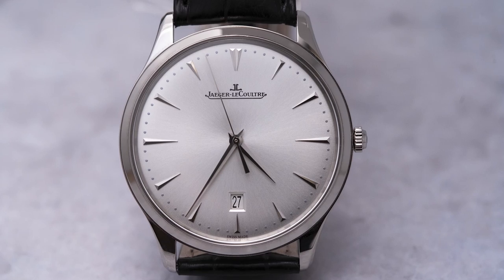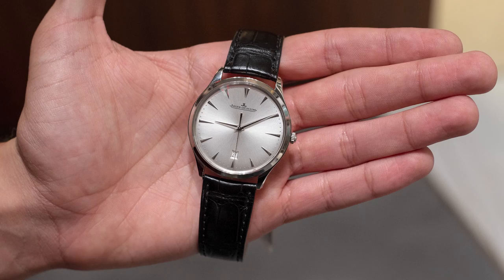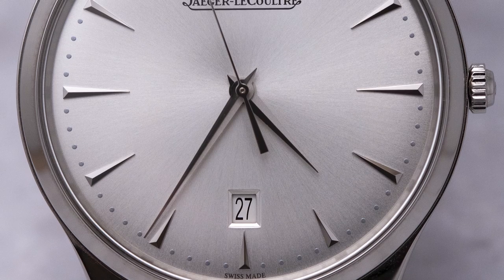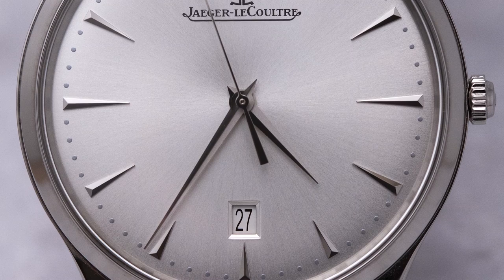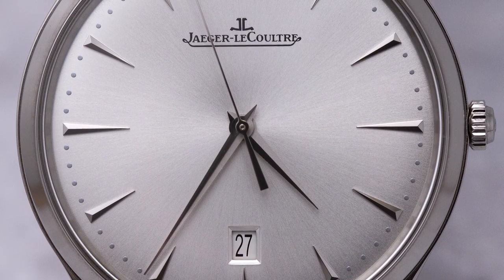Moving on, we have three more Master Control ultra-thin models. Let's start with the one with just the date. This watch is functionally the same thing as the Master Control Date, just in ultra-thin. JLC doesn't tell you the thickness of the watches, which is really annoying. If I were to eyeball it, I'd say this watch is about 8.5 millimeters thick. The problem I have with this watch is that the date is poorly executed — the date window is kind of small, it doesn't lay flat with the dial, it looks like an afterthought — and because of that, it does ruin the watch for me from a design point of view.